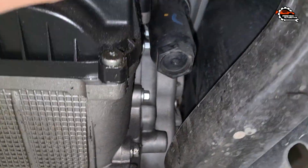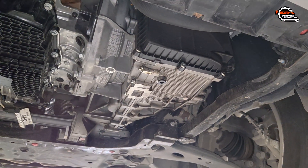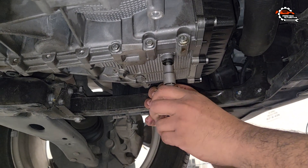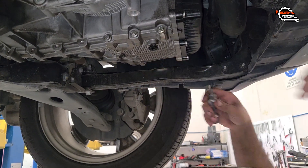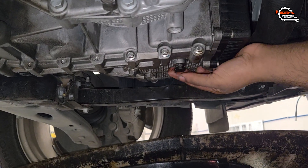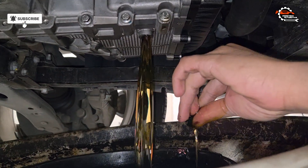Now we'll remove the pan bolts and drain the old fluid. Make sure to let the fluid fully drain out before you move on to the next step. Next we'll replace the filter — some Escapes might not have a replaceable filter, but it's worth checking your vehicle's manual. A fresh filter can make all the difference.